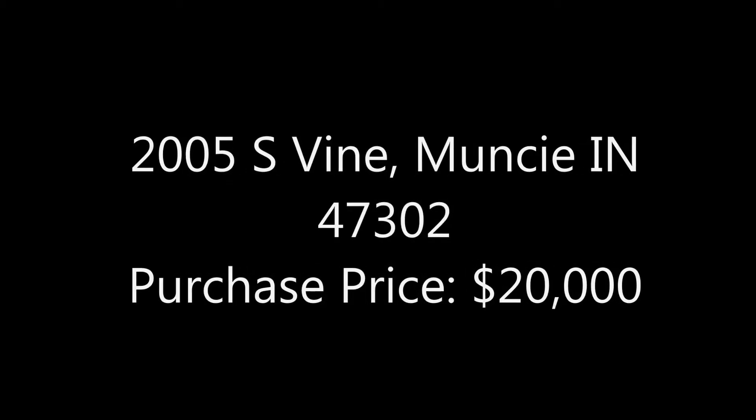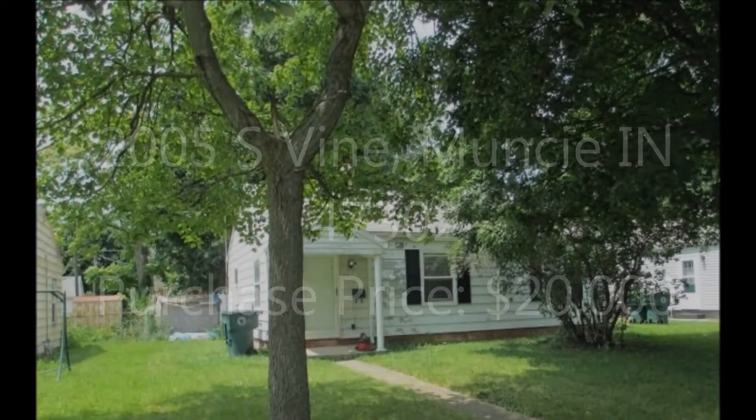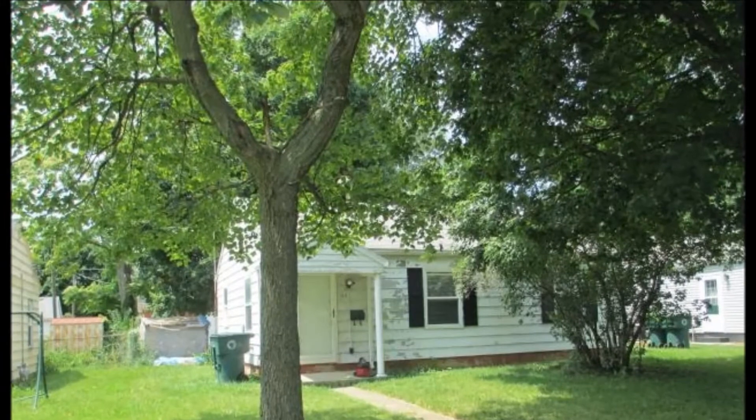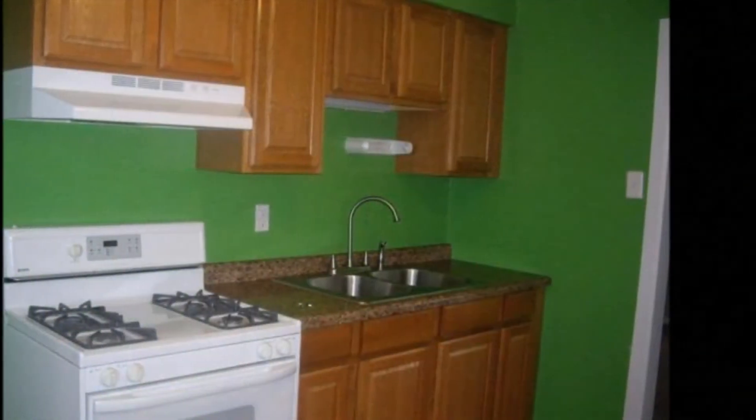Hey guys, we're looking at 2005 South Vine, Muncie, Indiana 47302. The owner's asking $20,000 for this one. It's 768 square feet, a two bedroom, one bath, located on Muncie's south side.